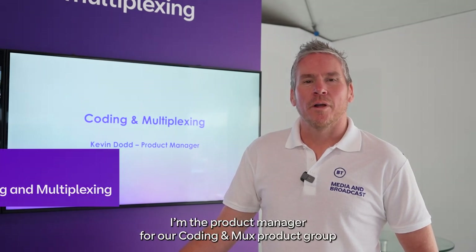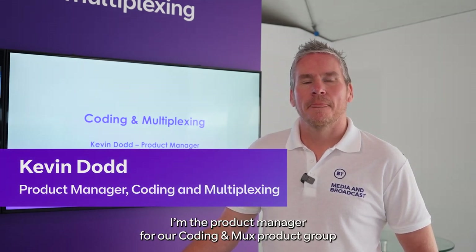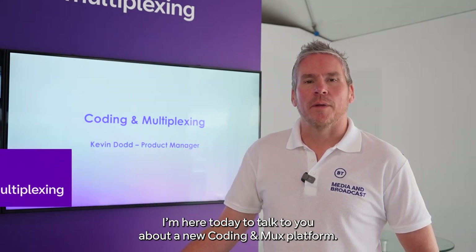Hi, my name is Kevin Dodd, I'm the Product Manager for our CodingMux product group. I'm here today to talk to you about our new CodingMux platform.